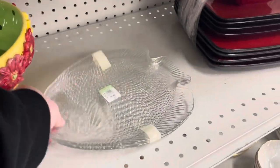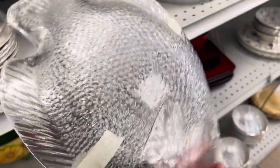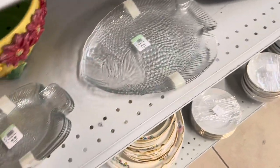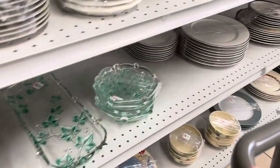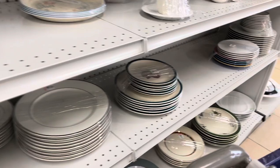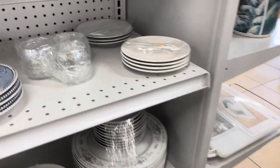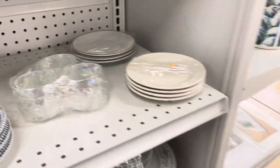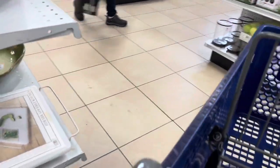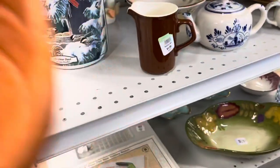Starting off, I saw these clear glass fish plates in two different sizes — I'm going to say they're Arcoroc, which is a French brand, but the comps just weren't there so I ended up moving on. Didn't really see a whole lot in the plate section. Those were kind of pretty — they had an iridescence to them, but I believe they were just little votive lights.